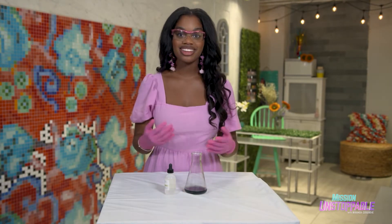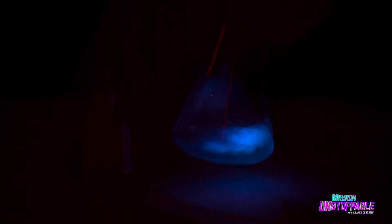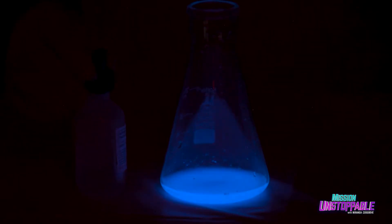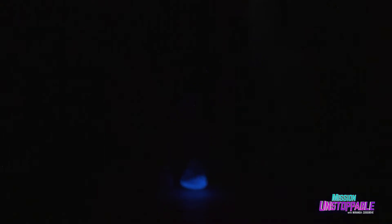To start this reaction, all I have to do is mix these two chemicals together. But to see what's going on, we have to dim the lights. Alright team, cut the lights. Look at that blue — it's so bright. I love it. Looks like some kind of deep sea magical glowing thing. It's so cool.